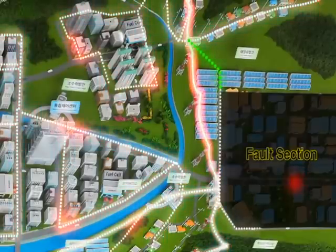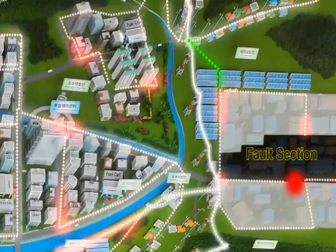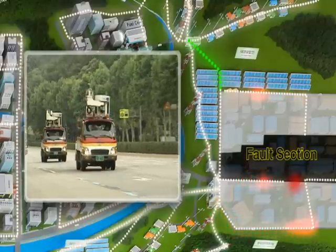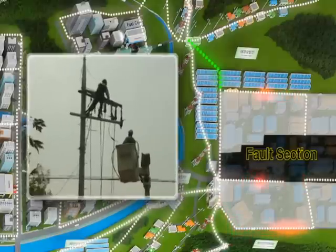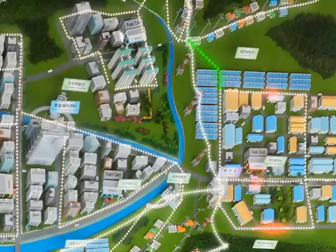First, it isolates the troubled section and minimizes the area of outage by operating the switch automatically and supplies power for the rest of the areas. Meanwhile, the repair team on standby goes out to the site in a vehicle with emergency materials and affects the needed repairs immediately. Through this process, all troubled lines are normalized in the shortest time possible, and the supply of power resumes quickly.